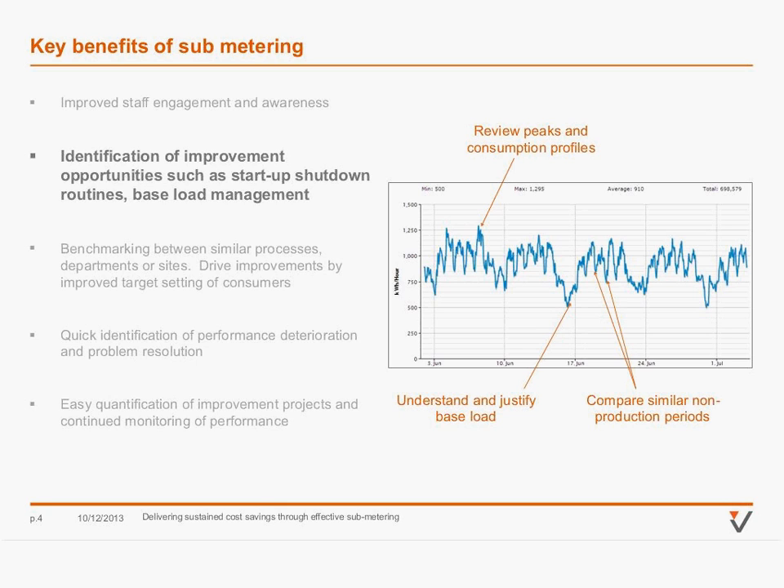Having a higher interval of data will give you things like peak consumptions, you can compare baseloads, you can compare similar non-production periods. It unlocks a list of more operational opportunities which, quite frankly, if you're just metering weekly or using your monthly bills, you're never going to be able to get into that detail. These can lead to quite significant savings — sometimes 2–4% of site consumption through process optimisation opportunities.